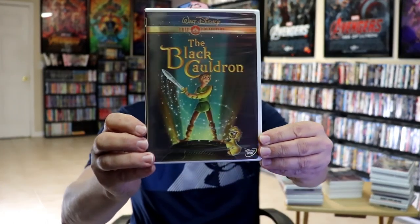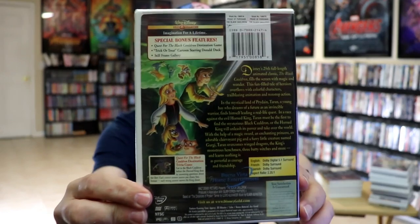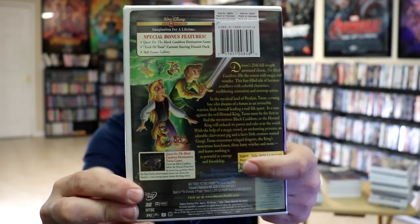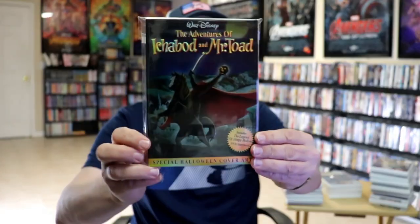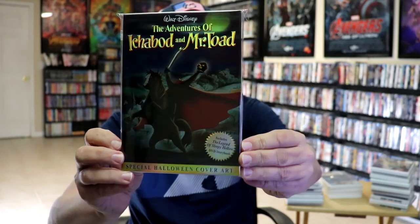We have The Black Cauldron — here's the front and the back with special bonus features and the Buena Vista stamp. Next up we have The Adventures of Ichabod and Mr. Toad with that Halloween cover art slip cover.